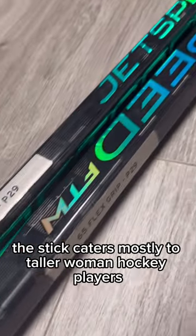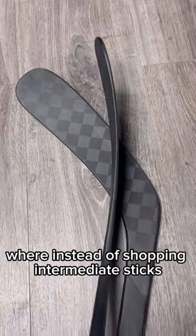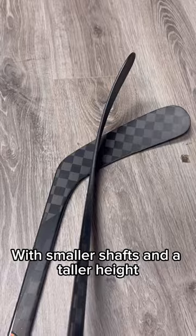This stick caters mostly to taller women hockey players where instead of shopping intermediate sticks, you can now look for an FTW with smaller shafts and a taller height.